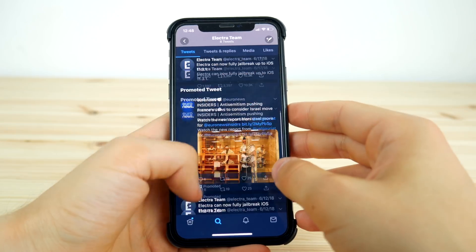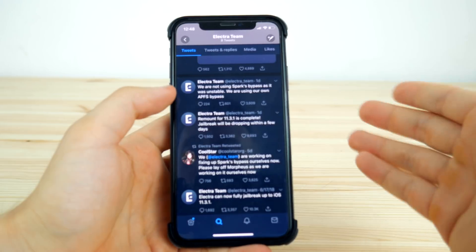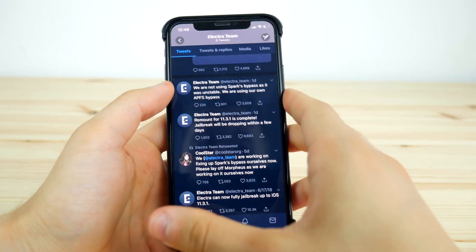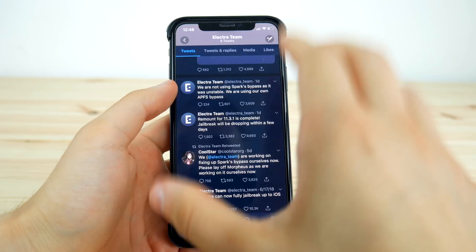Another issue was with APFS — an additional level of security on iPhone 7 and up. This was also bypassed using their own APFS bypass, which was written by the team themselves.